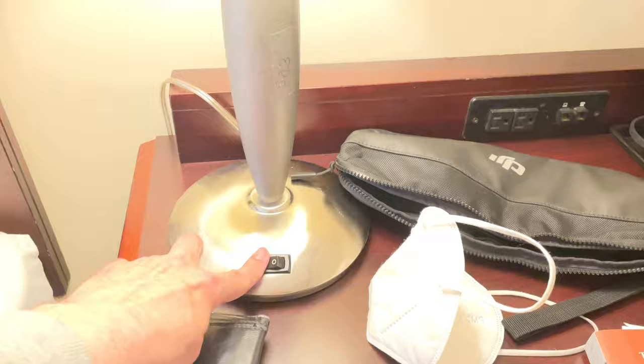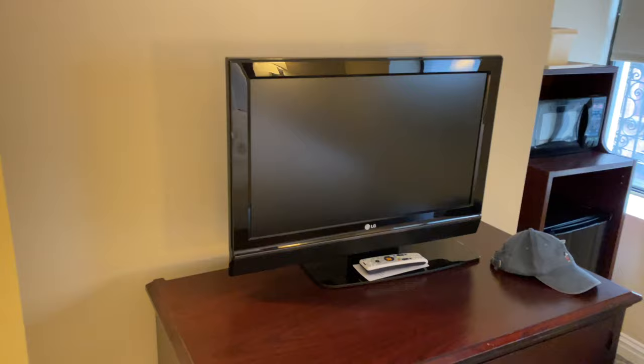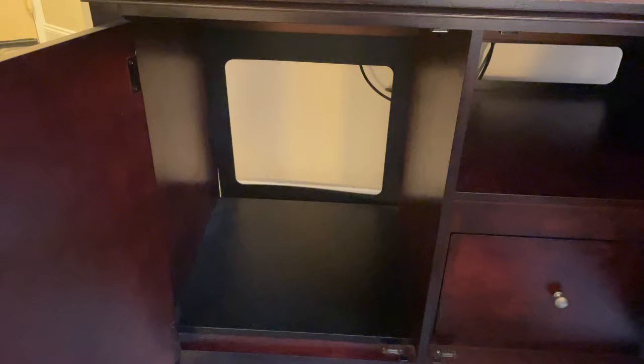There's a lamp here, and here's the bed. Across from it is a cabinet with a smallish flat screen television. Let's look inside — nice and big in there. You could probably put one of your empty bags in there if you decided to completely unpack. Yeah, lots of space.